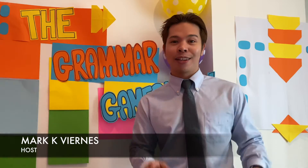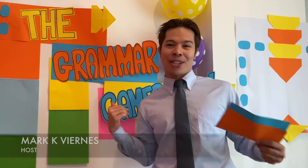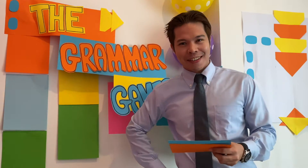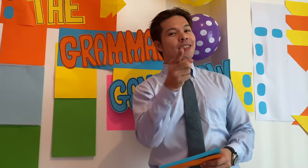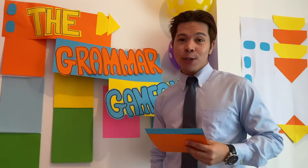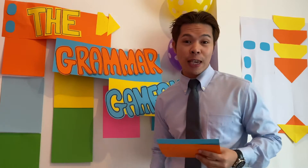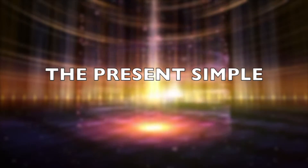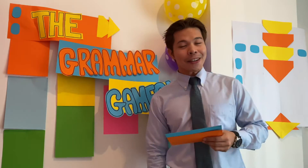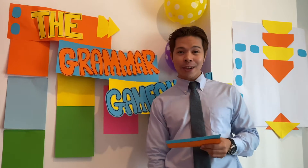Hello and welcome to today's grammar game show. I'm your host Mark. And of course let's not forget Peter, our all-knowing voice in the sky. Hello everyone. Today we're going to ask three questions about the present simple and the present continuous tenses. Now let's meet our contestants.